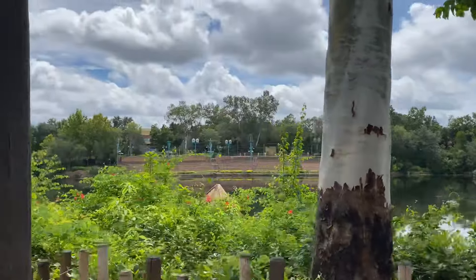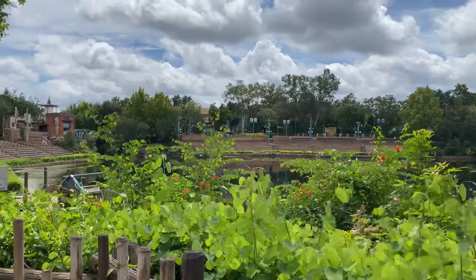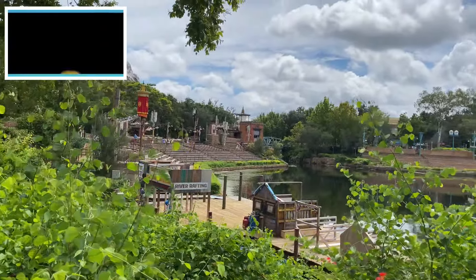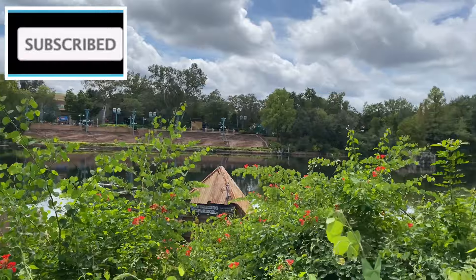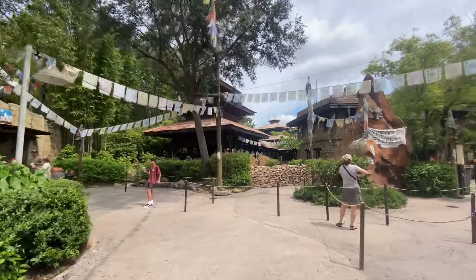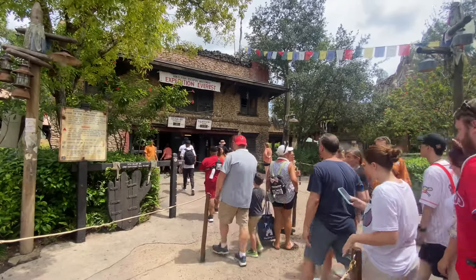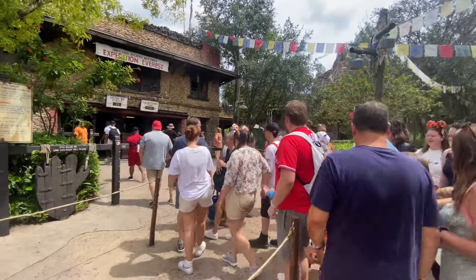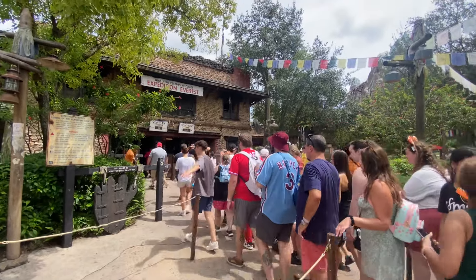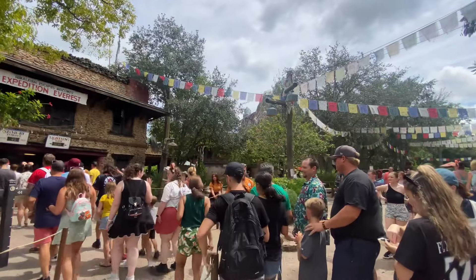Passing the stadium by the river — I wonder if anything will ever become of this again. It's a great spot, but they don't do fireworks here. Everest looks like it went down but it just reopened as I'm walking by — standby 35 minutes. Everyone who was waiting is crowding through the standby line now, and the Lightning Lane is back.